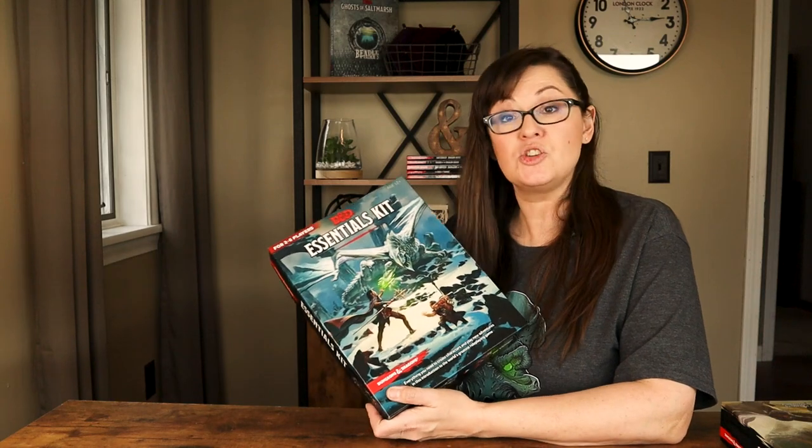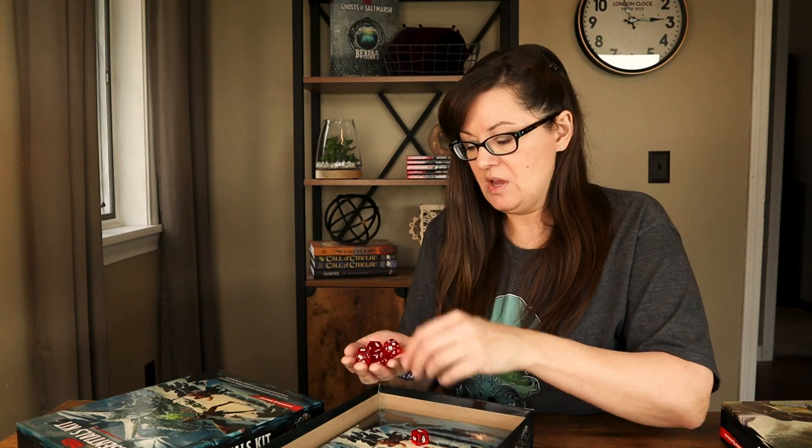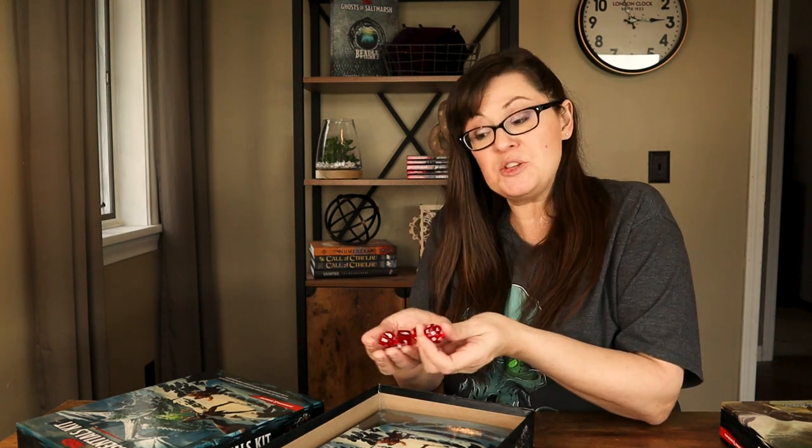The other box available is the Essentials Kit. In the Essentials Kit you have eleven dice — what this does is give you three copies of your D6 and two copies of your 20-sided die, and I'll explain why they did that. These ones are red instead of blue like the starter set.